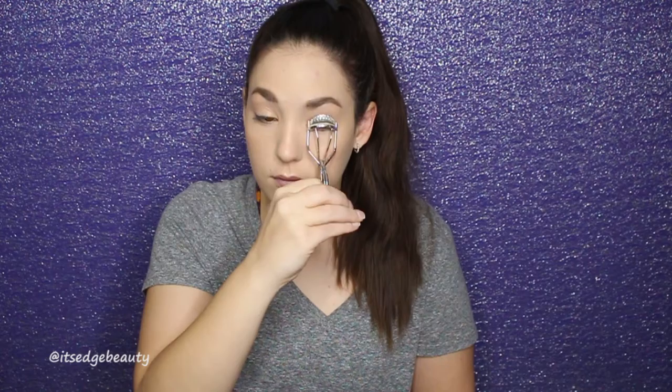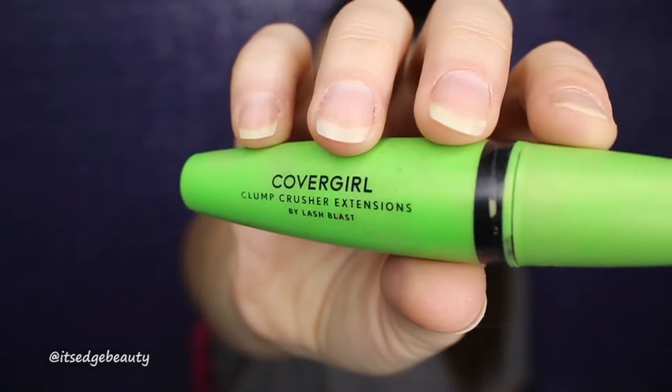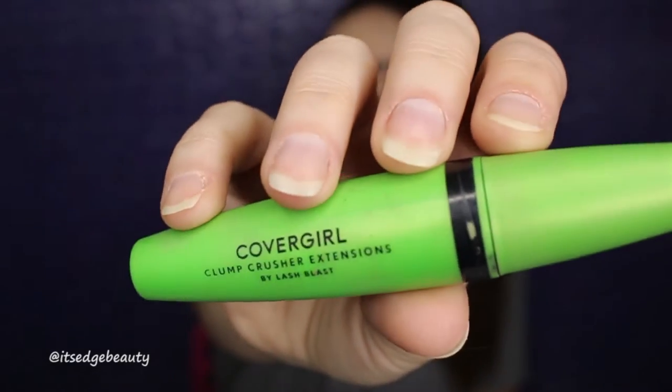The last step is the eyelashes. I'm using a little eyelash curler to quickly curl my lashes, and then for mascara I'm using the CoverGirl Clump Crusher Extensions mascara to coat the lashes.